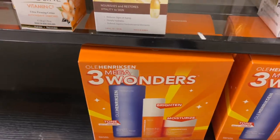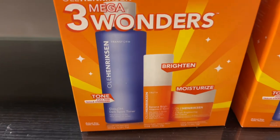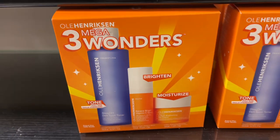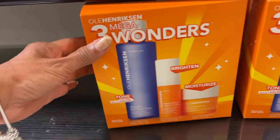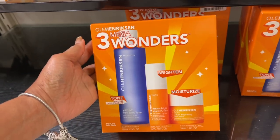This is Ole Henriksen Three Wonders — you get a toner, a brightener, and a moisturizer for $20. Let me know if anyone has tried this and how it works.